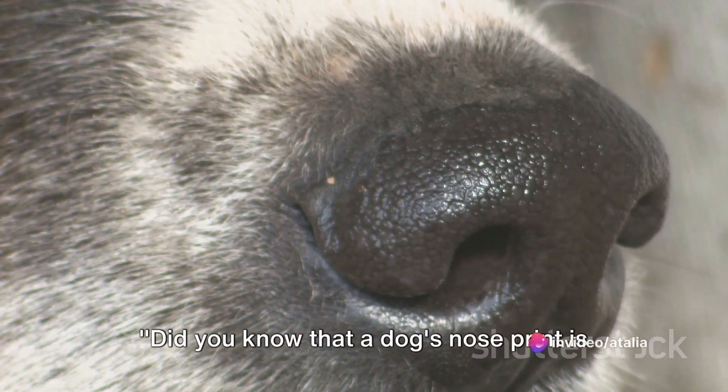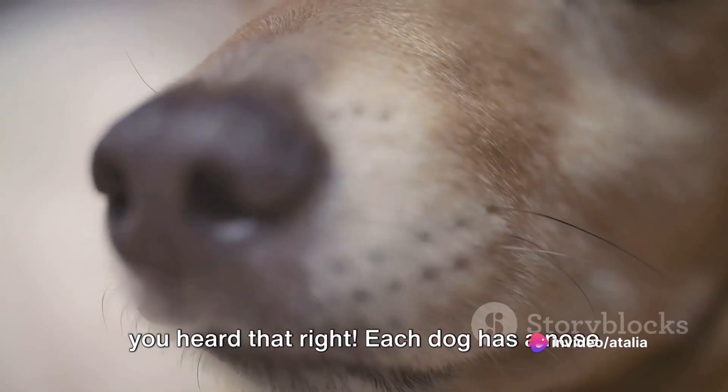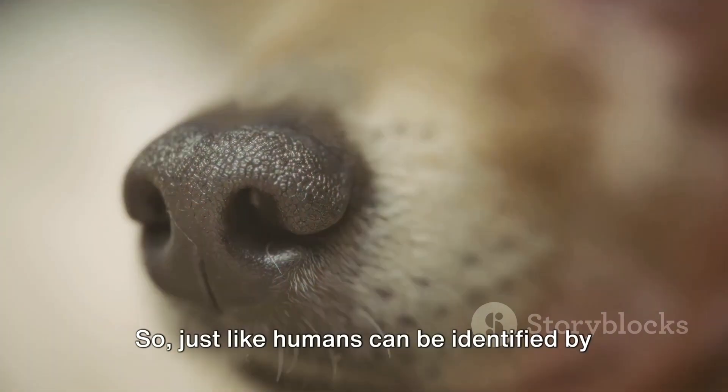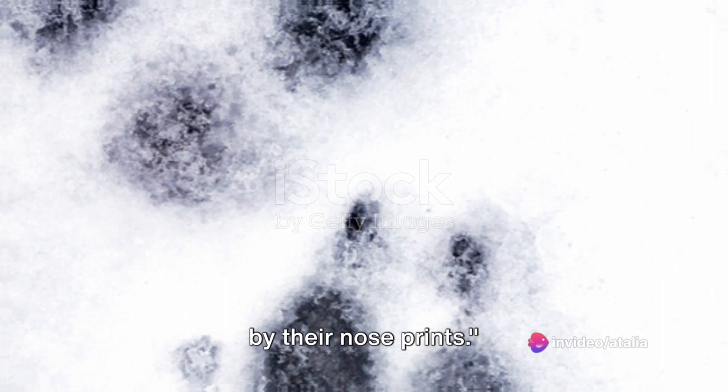Did you know that a dog's nose print is as unique as a human's fingerprint? Yes, you heard that right. Each dog has a nose print that is unique and distinct, much like our own fingerprints. So just like humans can be identified by their fingerprints, dogs can be identified by their nose prints.